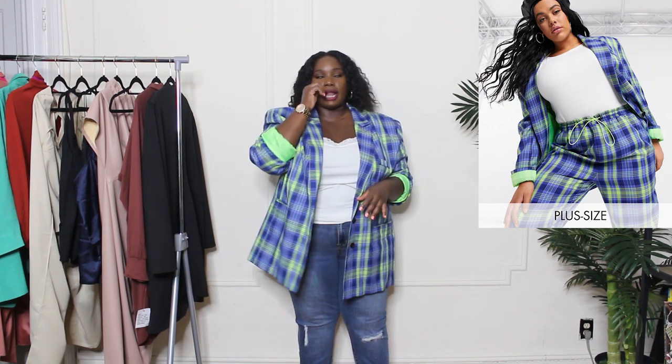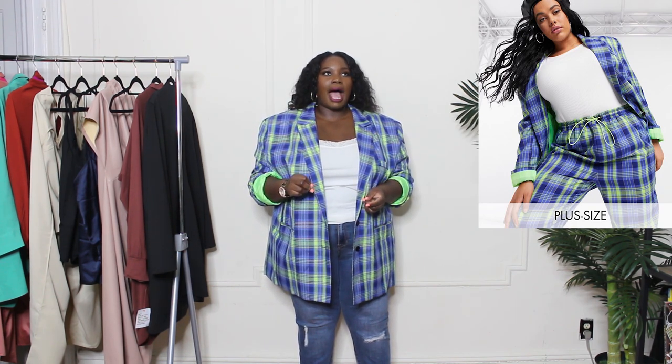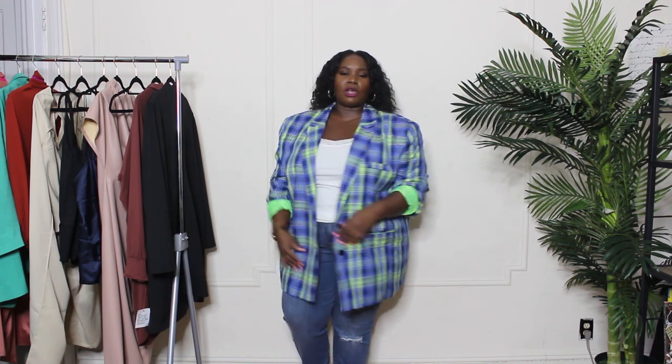I love the color and print of this blazer. The only thing is it's too big. This is from the Collusion brand on ASOS, and I find that Collusion is cut a little all over the place — I should have known to size down. This jacket is supposed to fit oversized like a dad blazer, but it's a little too much — look how much I can wrap it over. I would definitely belt it, and in fact I already ordered a smaller size today because I really love this print — neon green and cobalt blue.